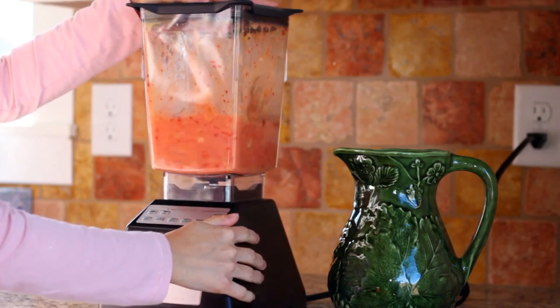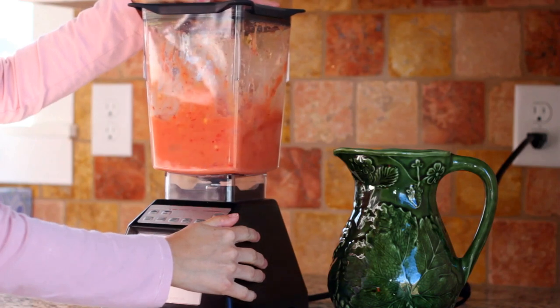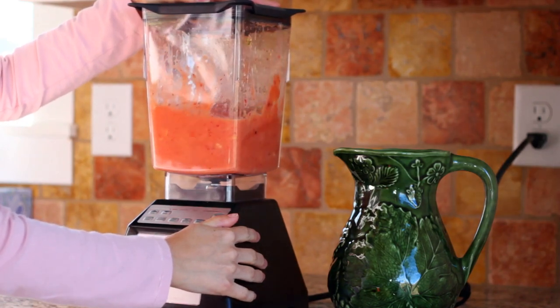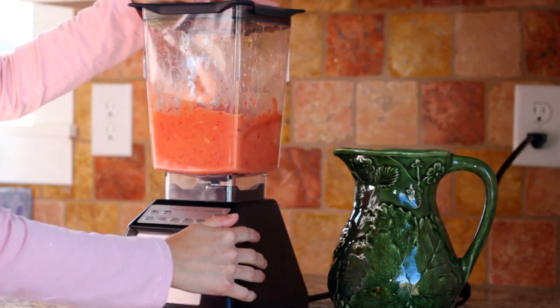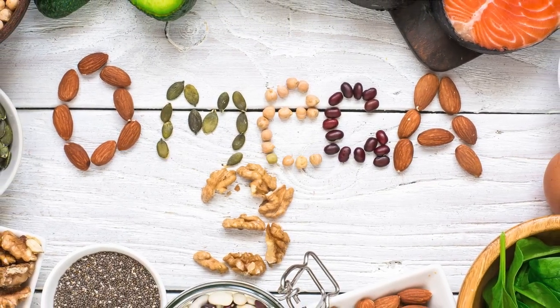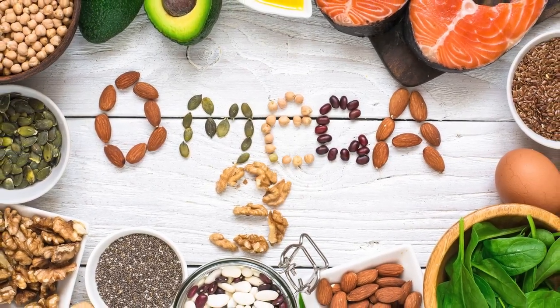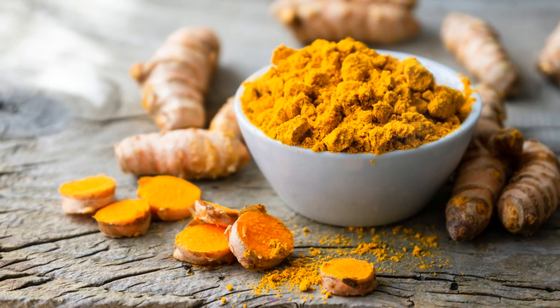To elevate the nutritional prowess of your tropical smoothie and introduce intriguing flavors and textures, consider incorporating superfoods into the mix. Superfoods like chia seeds and flax seeds bring a dose of omega-3 fatty acids, fiber, and antioxidants, enhancing both the nutritional value and texture of your smoothie.